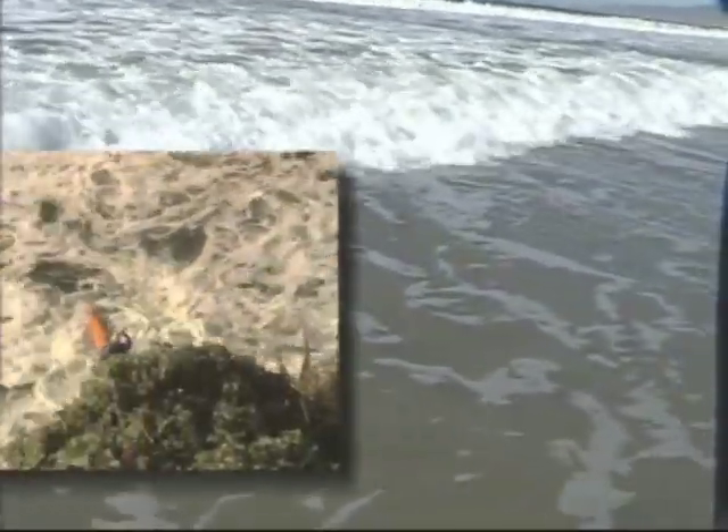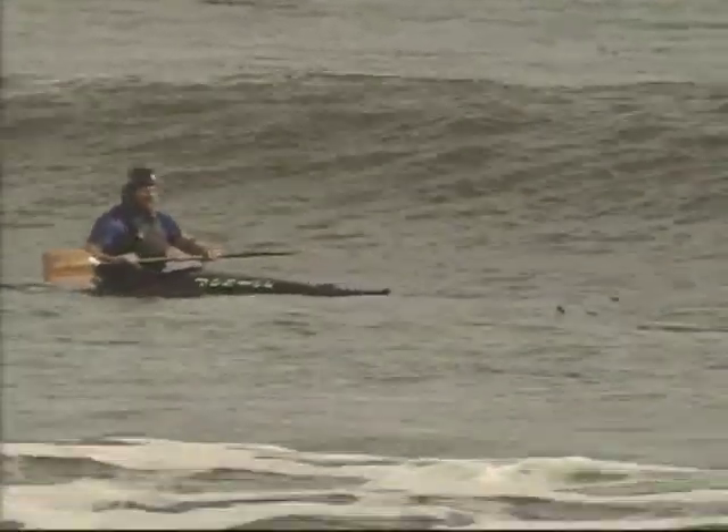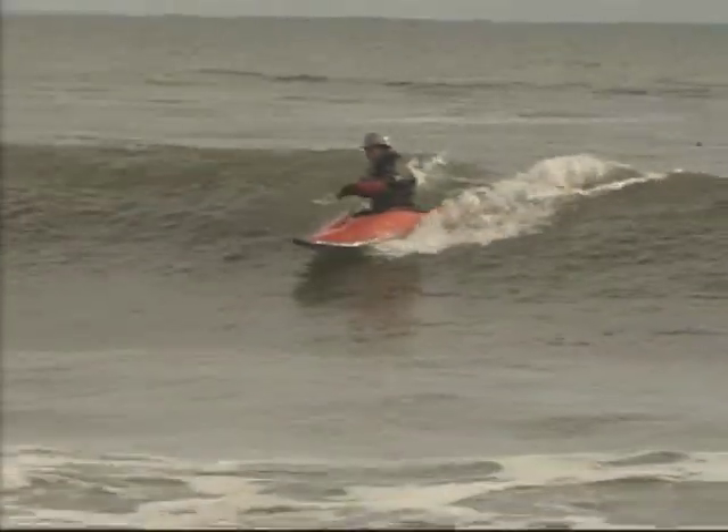Rocks and currents are hazards to be alert for, but the type of surf break is most important for quality learning. Just paddle and aim to the right a little bit and then cut left. The most common type of surf is a beach break.